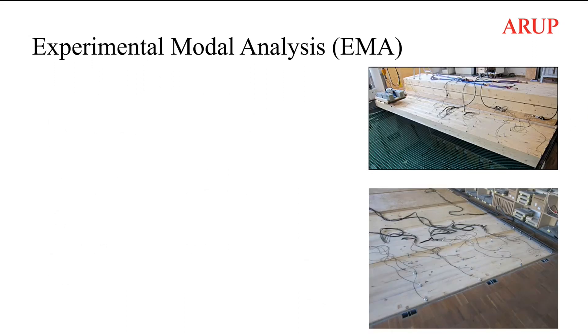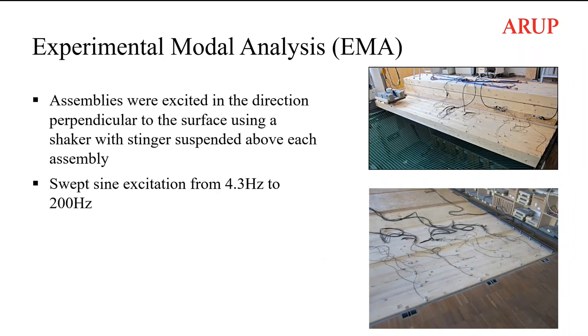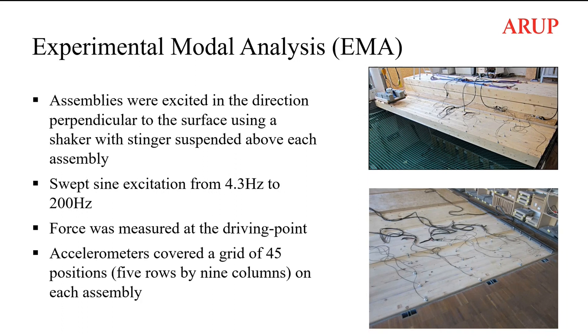All the experimental work was carried out at Rosenheim University. Experimental modal analysis was carried out on the individual assemblies and the complete floor. The assemblies were excited in the direction perpendicular to the surface using a shaker, with excitation from 4.3 Hz to 200 Hz, and the response was captured using accelerometers at a grid of 45 positions on each assembly.